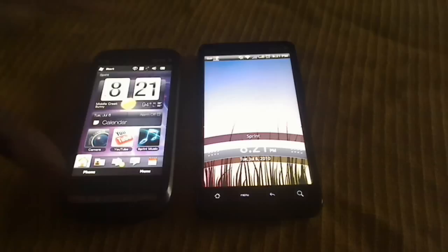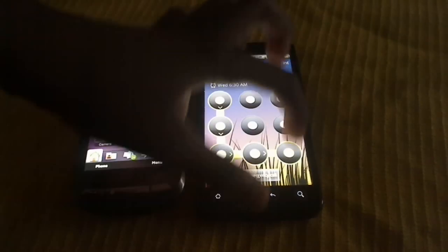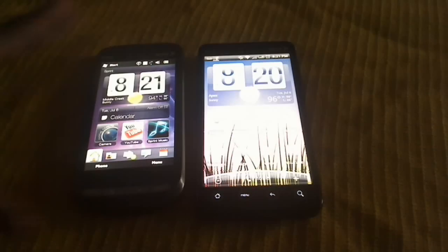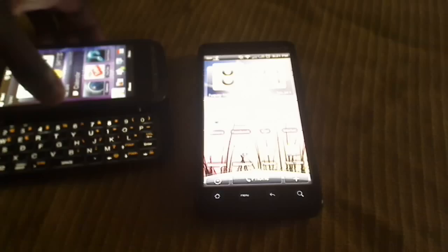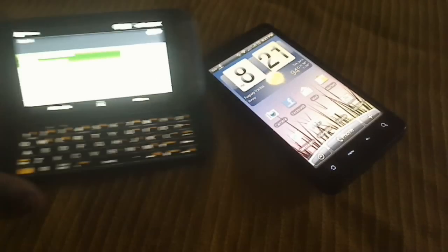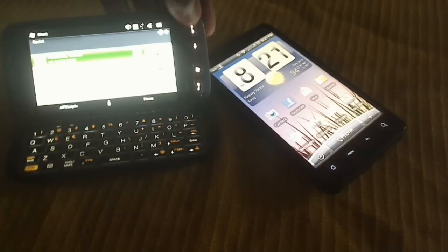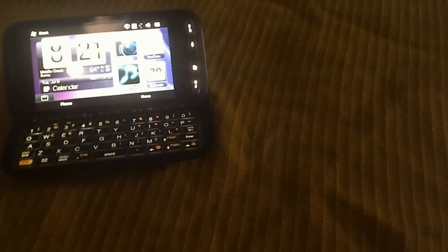Do both of these phones have HTC Sense on the front? They show you the weather — they show a little picture of the weather, and it really looks actually pretty nice.